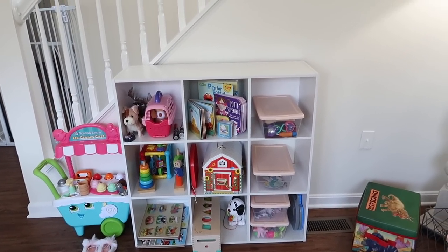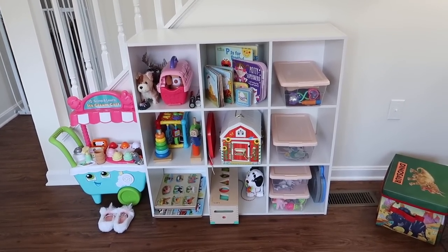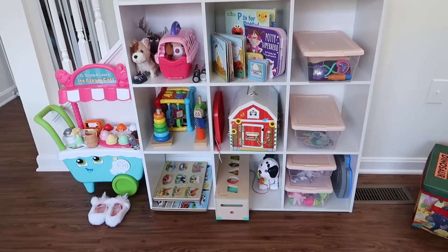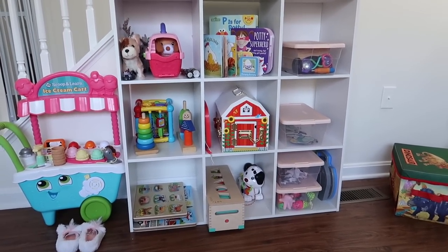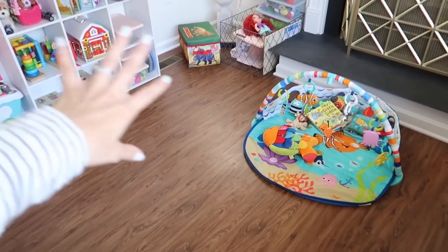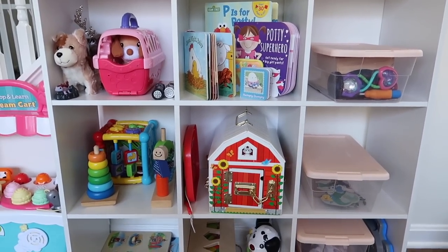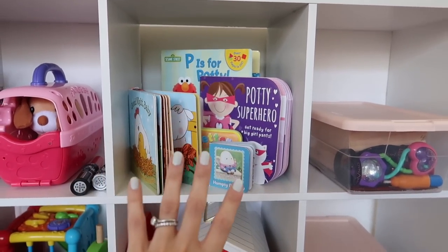Over here I'm going to show you Riley's toy storage cube — it's a hand-me-down from my sister, but I'll find something similar and link it below. I'll also link those little storage boxes in the description box. This is where we display most of Riley's toys in the family room. I like to pick a variety of different things for her to have access to, but not too many things so that it's just a jumbled mess and everything's just chaotic.